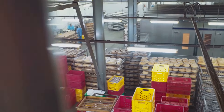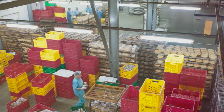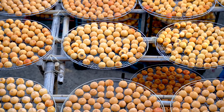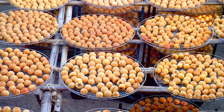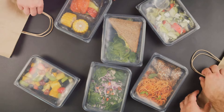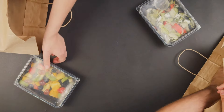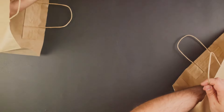Other products undergo a drying process where moisture is carefully extracted to preserve the food and enhance its shelf life. Cooling and freezing are also vital steps for certain foods, helping to lock in freshness and maintain quality. Then comes the packaging — a crucial phase where the product is placed in suitable containers, be it bags, cans, or cups. This isn't just about aesthetics; the packaging is designed to protect the food, maintain its quality, and prevent contamination.